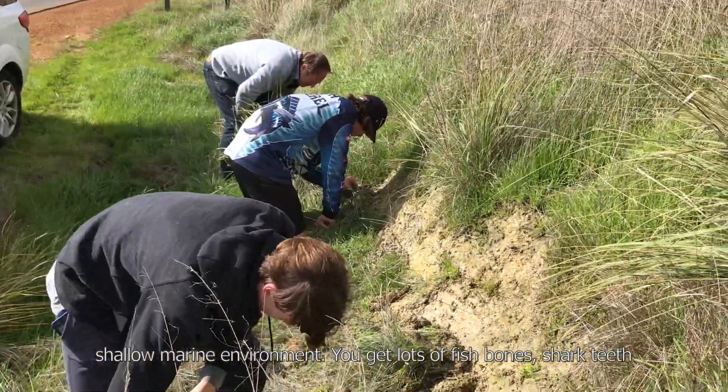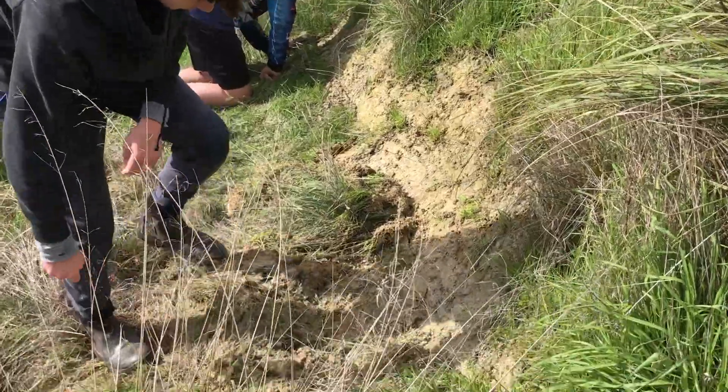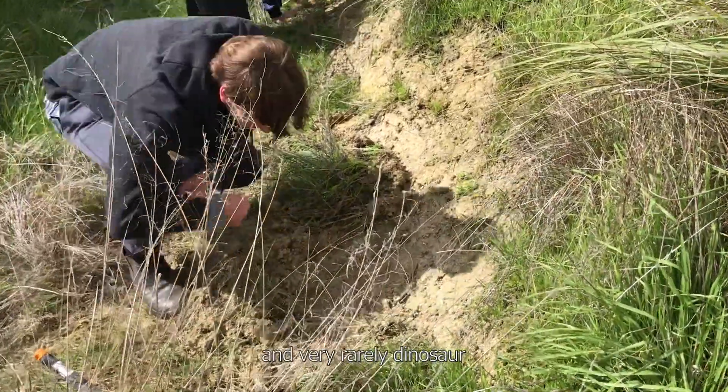Lots of fish bones, shark teeth, and very rarely dinosaur. So, let's go.